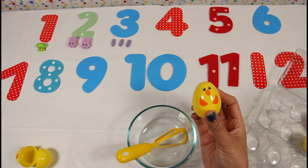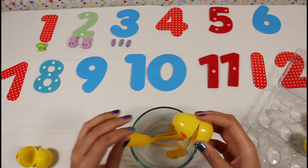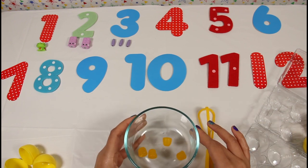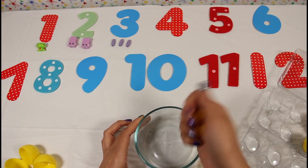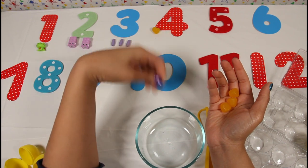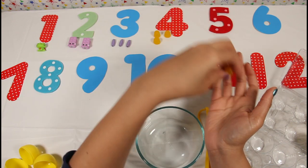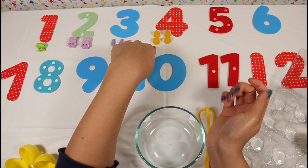Here's our fourth egg. Ooh, it's yellow gumdrops! And there's four gumdrops — one, two, three, and four. Four yummy yellow gumdrops!